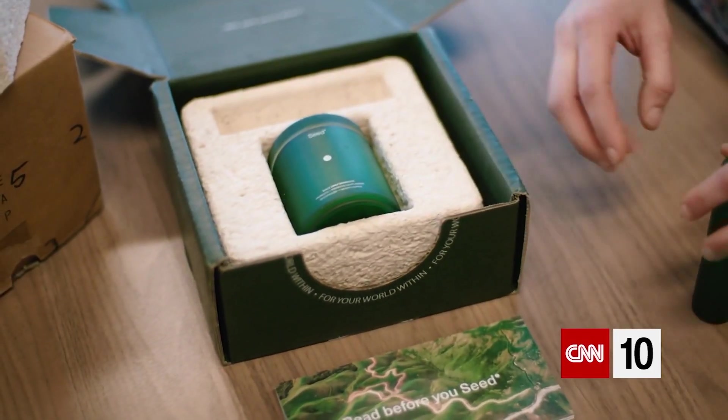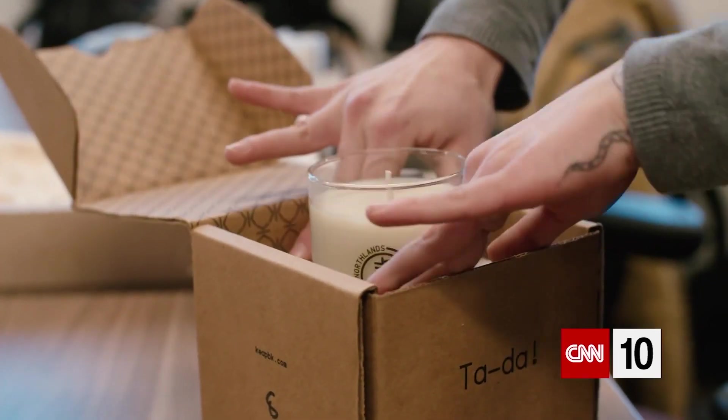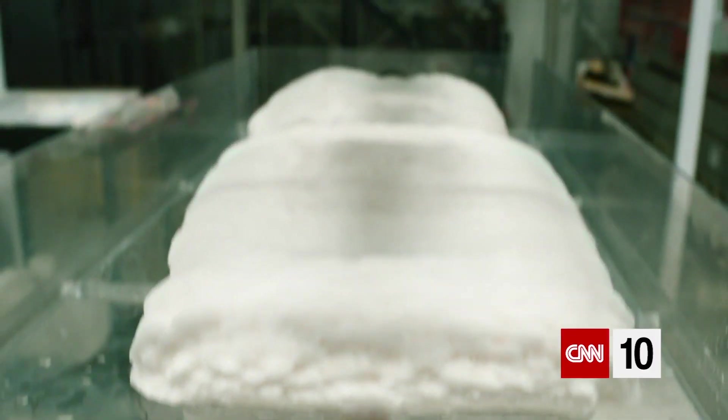Ecovative's mycelium products provide a natural alternative to packaging materials made out of plastic and styrofoam. But at the end of its useful life, you can actually break it up and put it in your own garden. So it's a nutrient, not a pollutant.